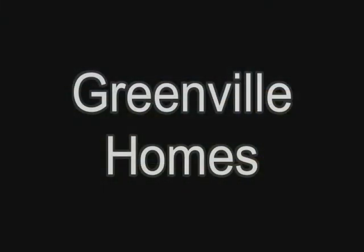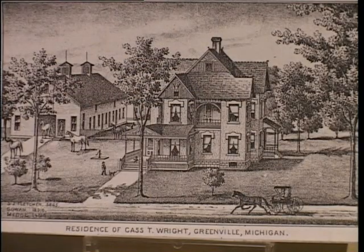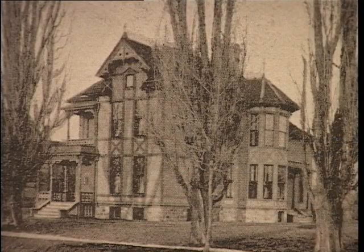Here are some early Greenville homes built for prominent businessmen which are still in use. The home of banker A.J. Ecker was built in 1876 at 615 South Lafayette and presently contains several apartments. Cass T. Wright had his home built on the southwest corner of South Lafayette and South Streets in 1890; he was part owner of the Greenville Implement Company and raised several record-setting horses on what was then a farm. A long-time druggist, Charles W. Passage, had this Victorian style house built at 200 South Franklin in 1896, and it has been used as a doctor's office for many years.